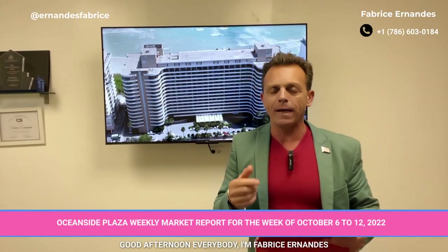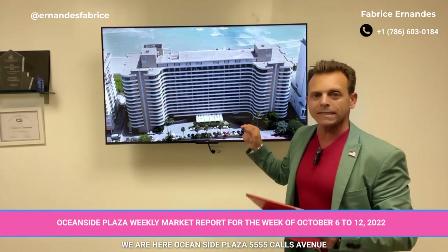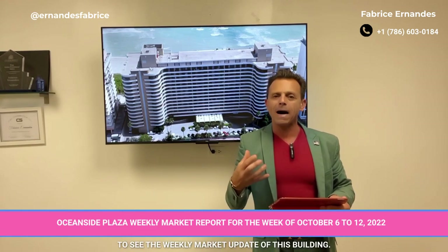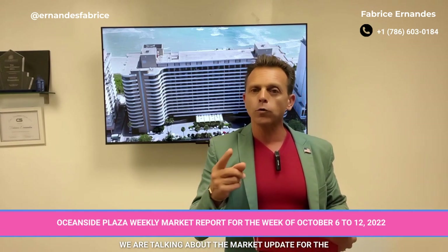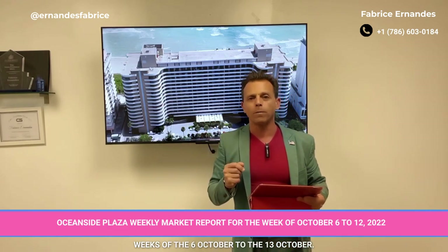Good afternoon everybody, I'm Fabrice Hernandez. We are here at Oceanside Plaza, 5555 Collins Avenue, to see the weekly market update of this building. We are talking about the market update for the weeks of the 6th of October to the 30th of October.